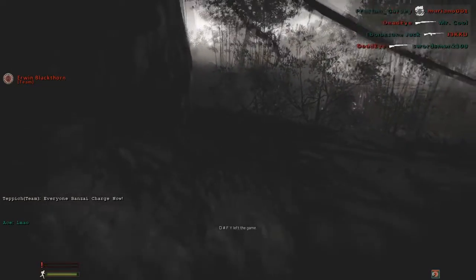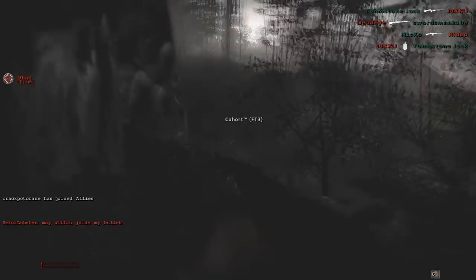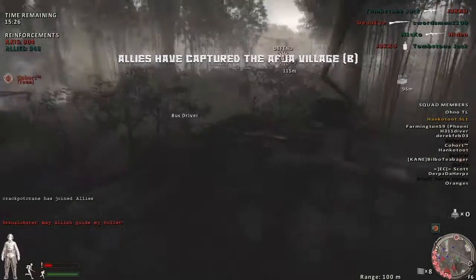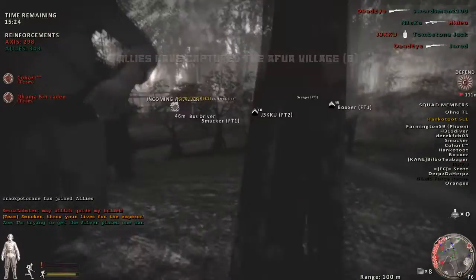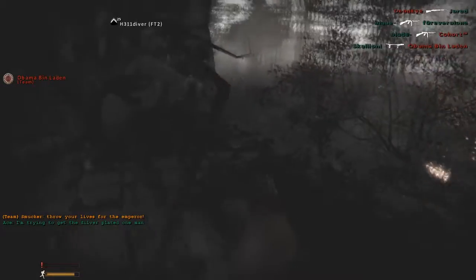The Kamikaze attack consists of crash diving an aircraft into an Allied warship in order to heavily damage or sink the ship, while consuming the pilot in the process. Whether the attack is successful or not, the pilot is lost anyway.